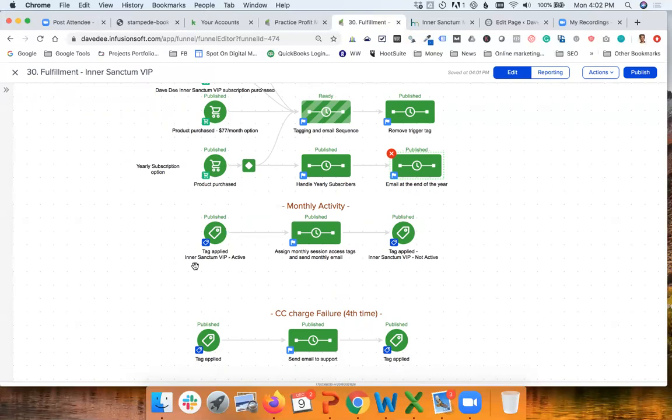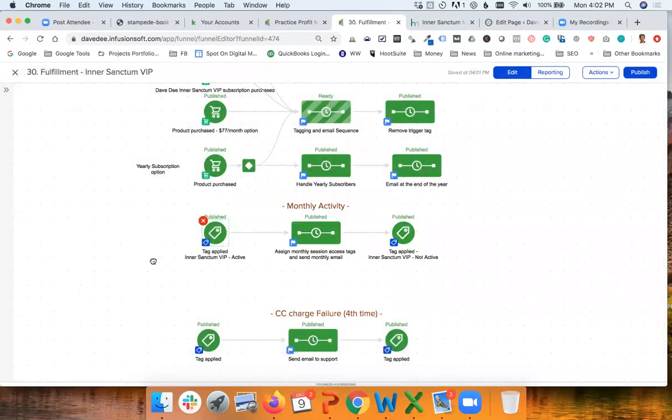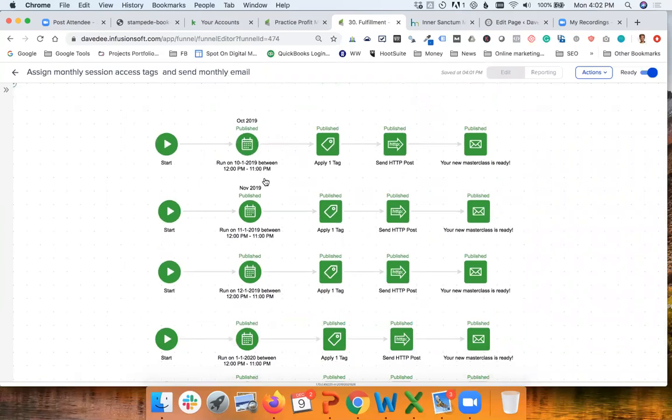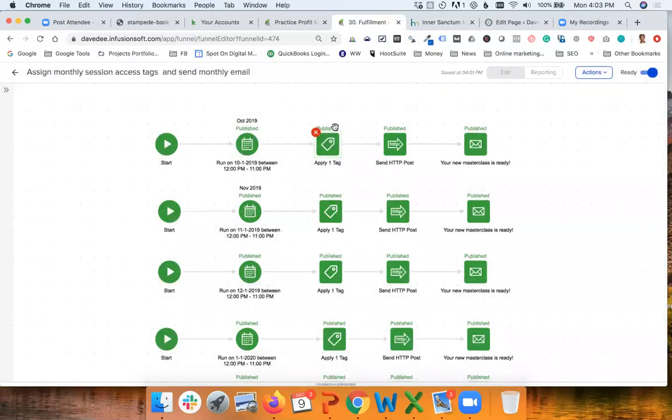Now this is what happens every month. Remember that in the signup sequence we assigned a tag saying someone is active — 'Inner Sanctum VIP Active.' That tag assignment is used as a trigger to initiate a separate campaign. In this campaign, there is a series of actions that take place every month: we wait for the first day of the month, then we assign that month's specific tag, communicate with the website to apply the tag to the member, and send an email telling people that the new masterclass is ready.